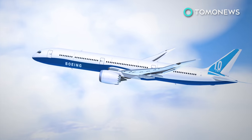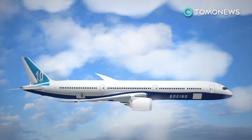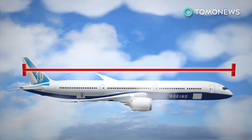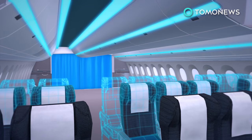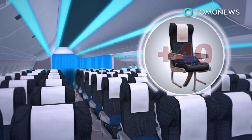The 787-10 is bigger than the 787-9 and the 787-8. How much bigger? We're talking 18 feet — enough to give its little brother an inferiority complex. This means that in a typical configuration, an airline can add an additional 40 seats compared with the 787-9, for a total of 330 passengers.